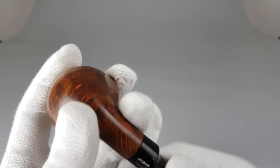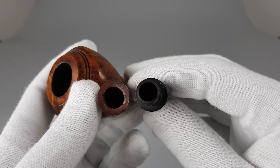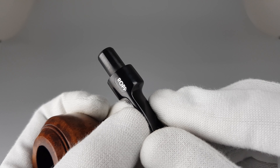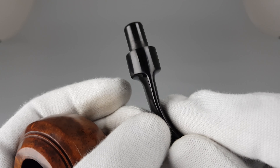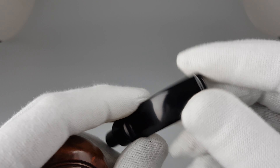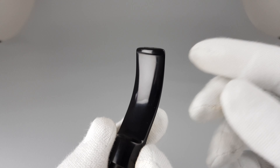Bear in mind that these are surface fills — this is just an aesthetic thing. Some people find that to be a deal breaker because they want their pipes to be flawless. Other people just enjoy them — I mean, smoking them.